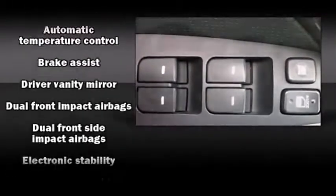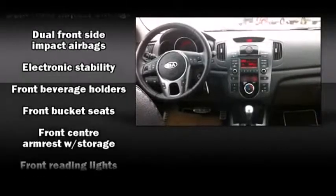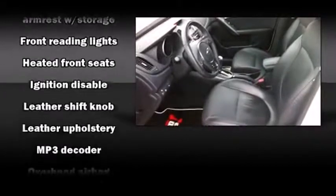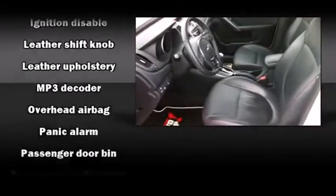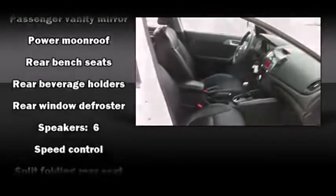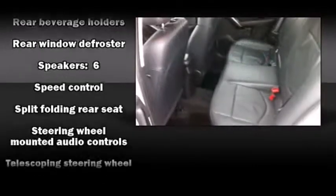an infusion of fresh air. Kia ensures the safety and security of its passengers with equipment such as traction control, ignition disabling, and four-wheel disc brakes with ABS. This car was designed with safety in mind, allowing you to drive